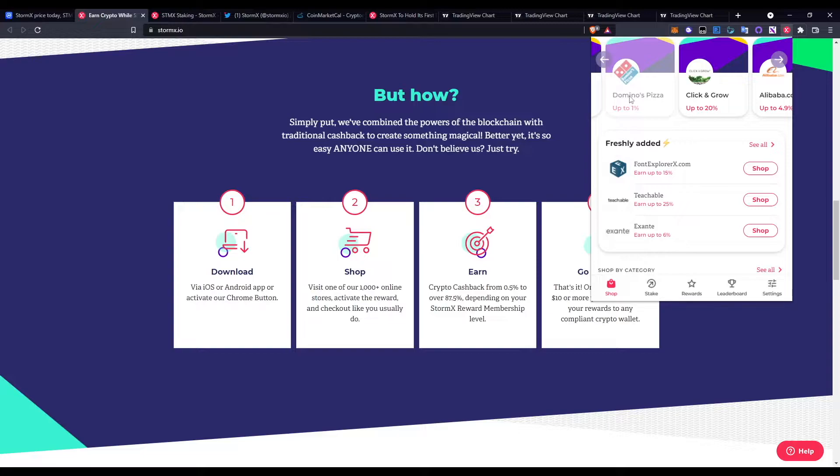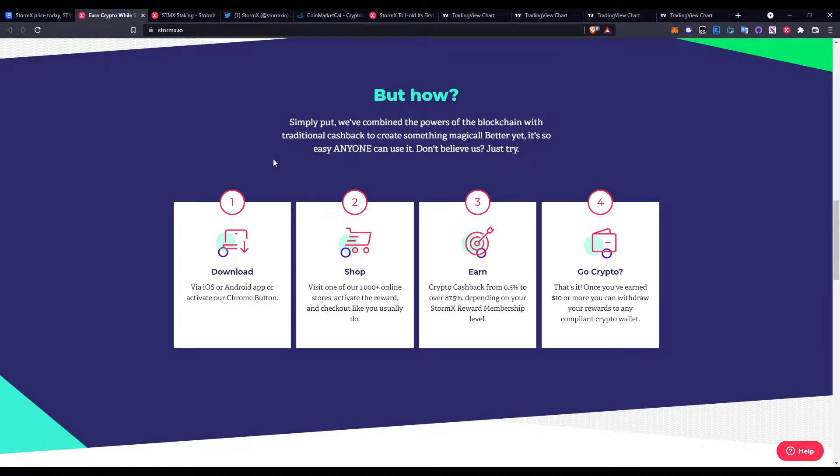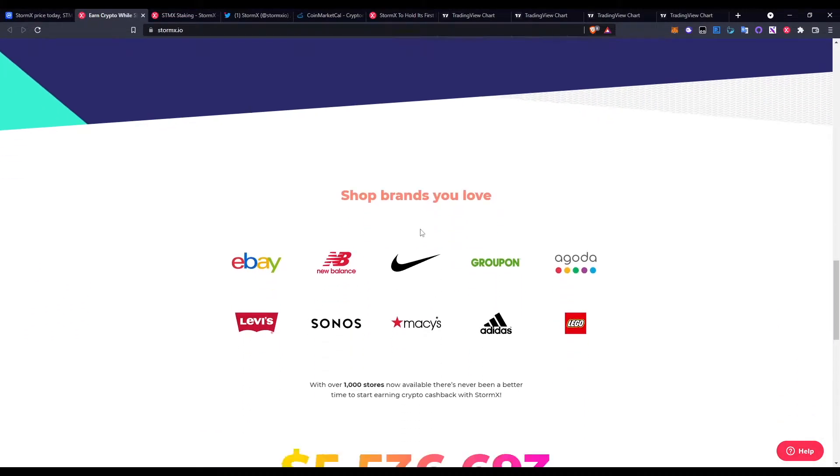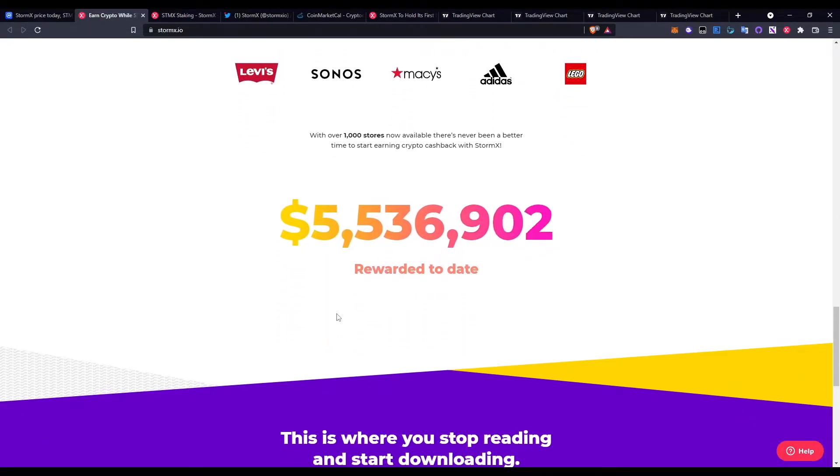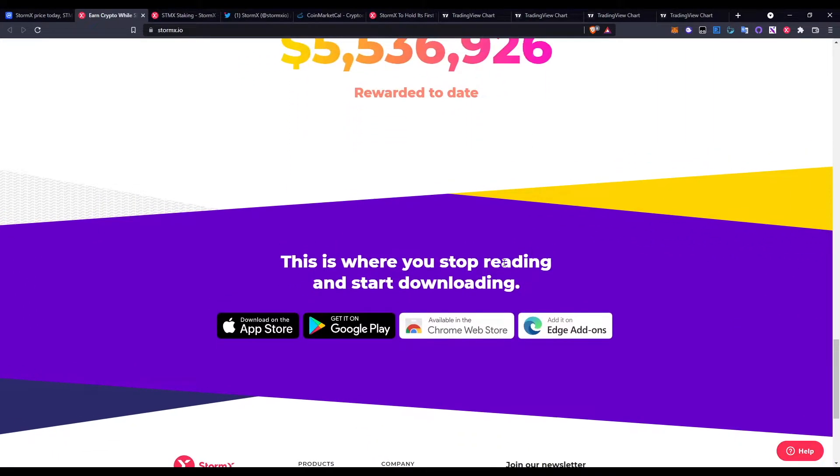When you click on any store, it triggers the API to get that cashback claim, reading the website you're on. You spend around $100 and get roughly 2% back. If the StormX value goes up, so does your investment. Brands like eBay, New Balance, Groupon, and Nike are available. If you get $2 worth of StormX tokens back from Nike and that token 10xs, you're practically getting the item for free. Over five million dollars in rewards have been distributed. It's available on App Store, Google Play, Chrome, and Edge.